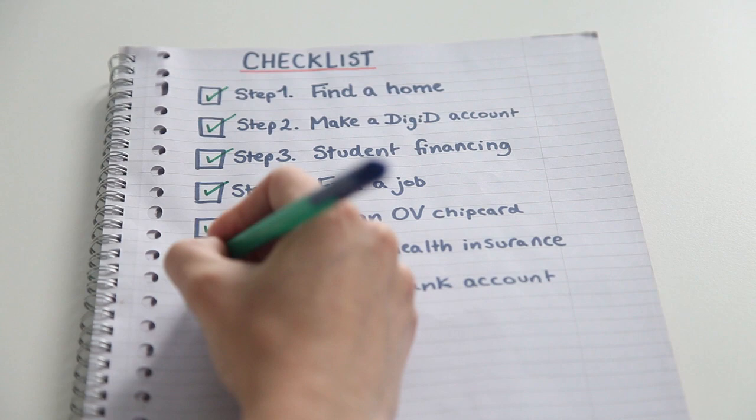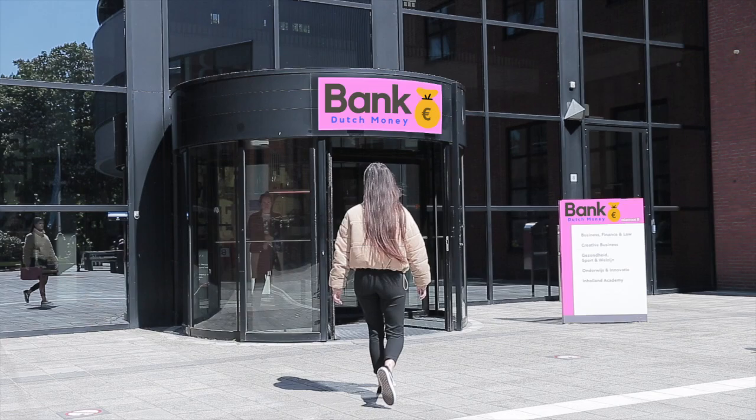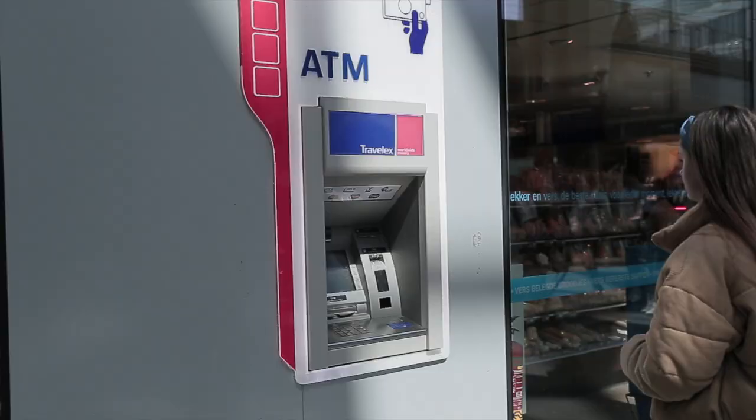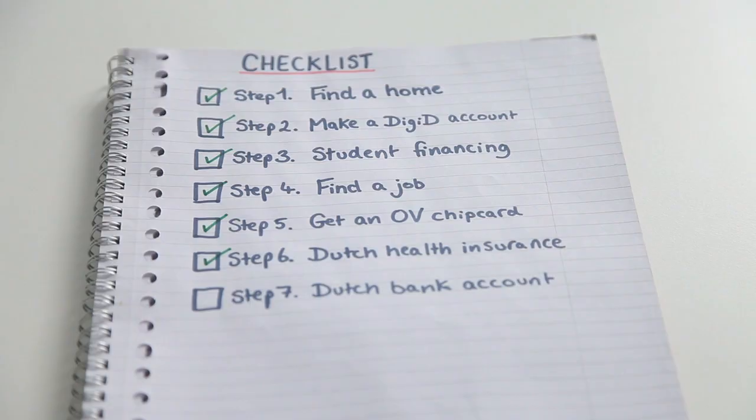If you want to receive money from the government, like student finance or allowances, you need to have a Dutch bank account. Besides that, it's way easier to buy stuff with a Dutch debit card. A lot of stores don't take other cards or credit cards. There are a lot of different banks you can go to — make sure to find one that suits you best.